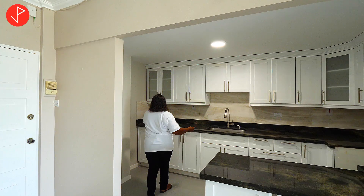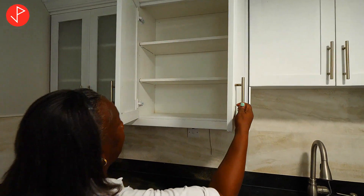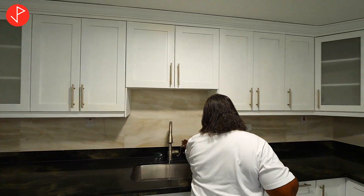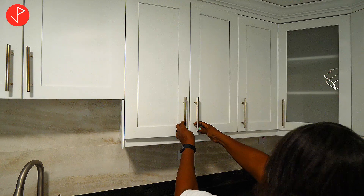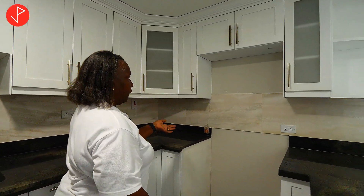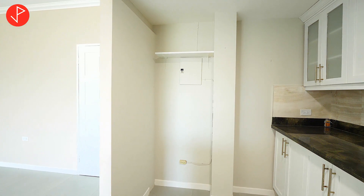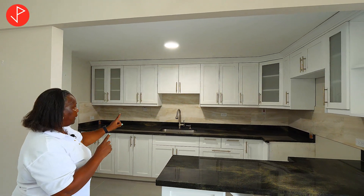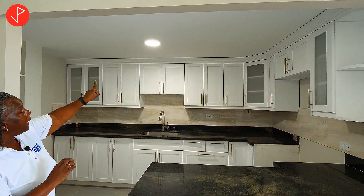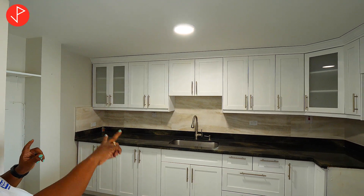We have ample cupboard space. Some of the doors are frosted — these were all redone by the owner. You have your faucets and beautiful cupboard space. This is where you would put your stove, and your refrigerator would fit in on this side. Another feature is that the owner has included LED lighting in the kitchen, operated by remote control and sensors, which are also the same for the two bathrooms.